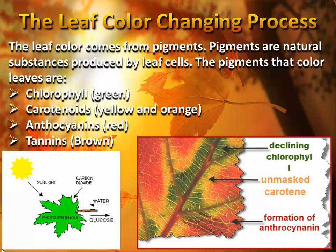The leaves have different types of pigments. There's chlorophyll pigments that give the leaves their green color. There's carotenoids that give the leaves their yellow and orange color. There's anthocyanins that give it its red color. And there's tannins that give it its brown color.